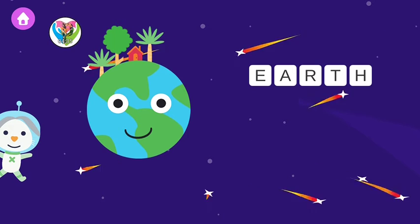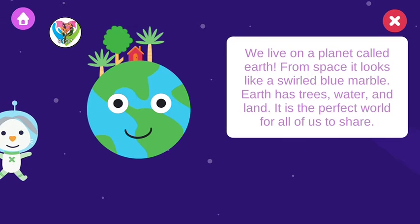Earth. We live on a planet called Earth. From space, it looks like a swirled blue marble. Earth has trees, water, and land. It's the perfect world for all of us to share.